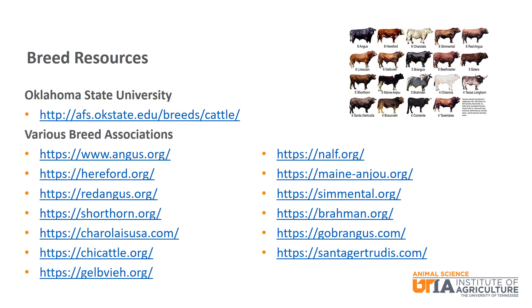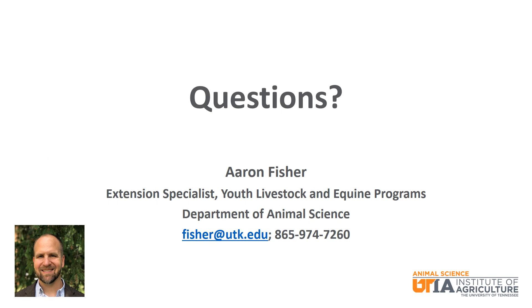That wraps up our discussion of beef cattle breeds. Please recognize that there are many more breeds that we did not discuss today. For more information and background on all beef cattle breeds, the Oklahoma State University Animal Science Department maintains the most comprehensive breed site for beef cattle as well as many other livestock species. You can also check out the individual breed association websites. I wish you the best of luck as you progress through your beef cattle project. If I can ever be of assistance, please let me know. Thank you and have a great day.